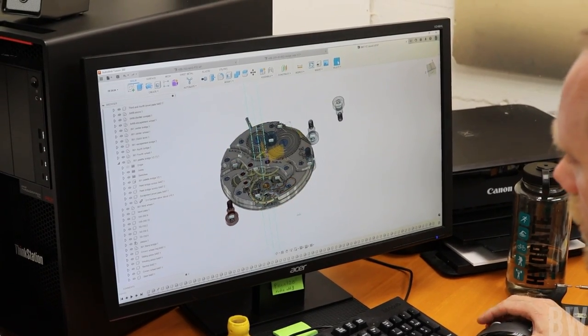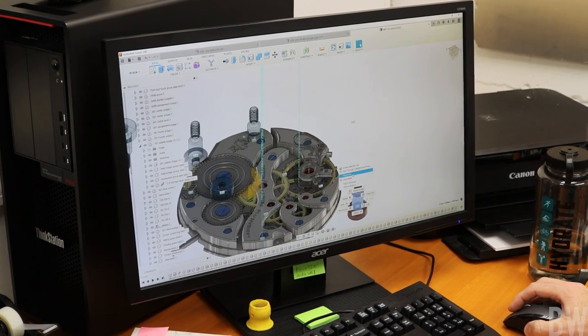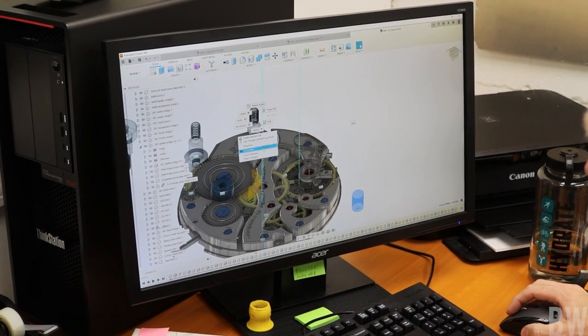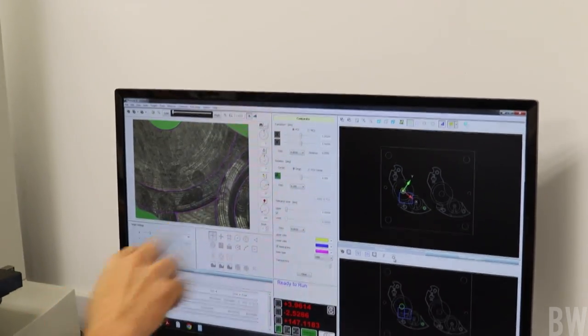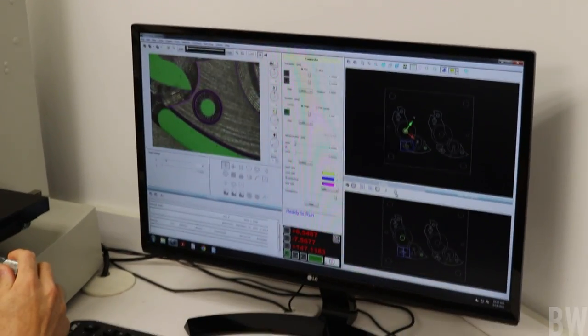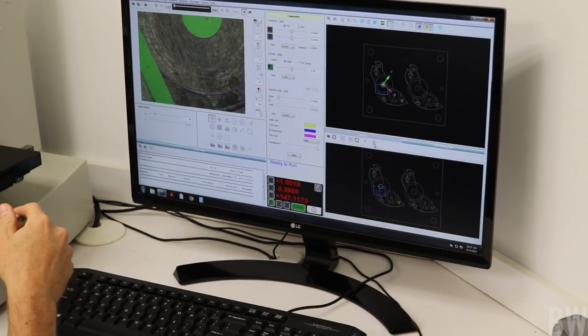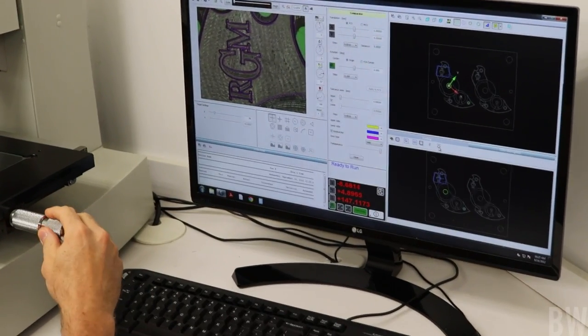I saw the movement and then this computer that talks with the CNC machine, and I watched a component be machined out. There was also a microscope in the room so technicians can look on a minute level at the accuracy of the machining and get everything dialed in perfectly.